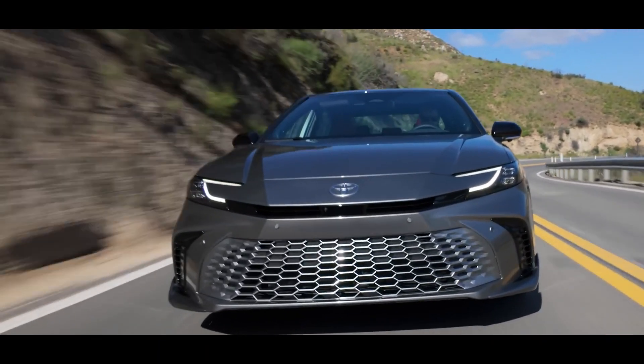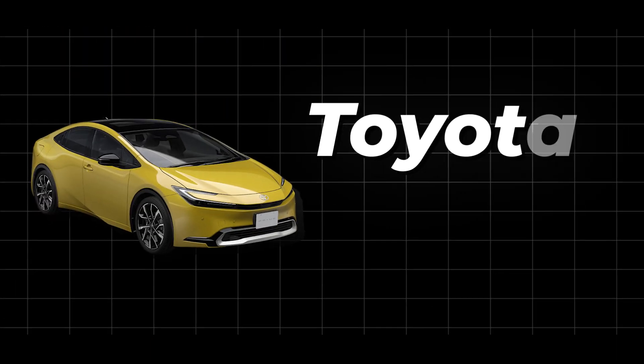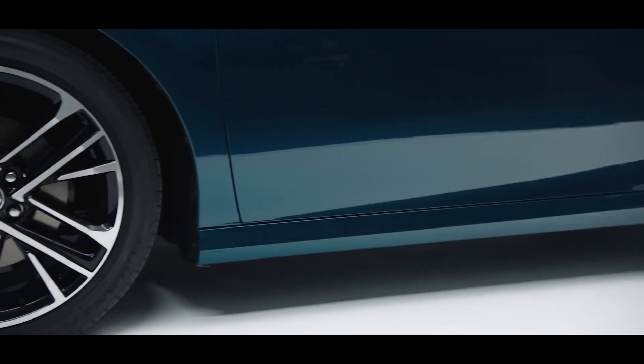How does the new 2025 Toyota Camry look on the outside? It's got a sporty vibe going on, kind of like the design of the new Prius. They've spruced it up with a bigger grille, revamped LED headlights and taillights, and added some snazzy new colours to choose from. It's loaded with a bunch of cool features too.